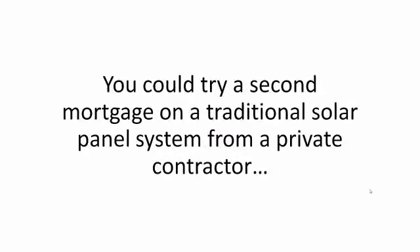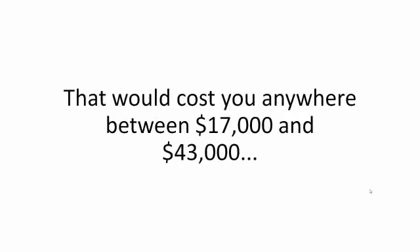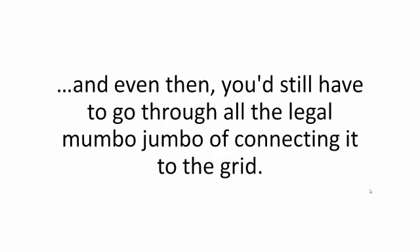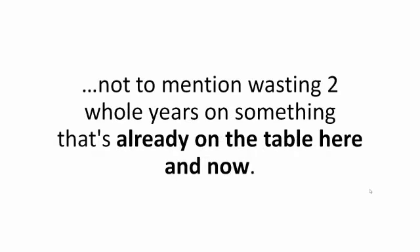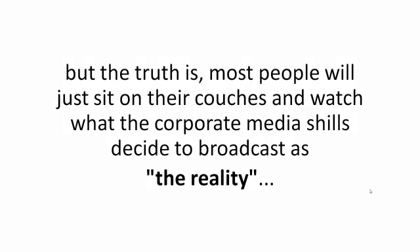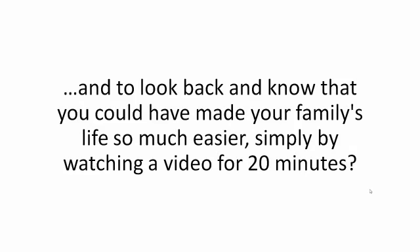You could try a second mortgage on a traditional solar panel system from a private contractor — that would cost you anywhere between $17,000 and $43,000. Or you could go the long way, start researching, do two years of trial and error, and build one yourself like I did, spending thousands of dollars in the process. The costliest option of them all, though, is to do nothing. Most people will just sit on their couches and watch what the corporate media decides to broadcast as reality. And when the coming grid collapse happens, they'll be just as surprised as they were on 9-11. How would it feel to be stuck in a severe crisis and look back knowing you could have made your family's life so much easier simply by watching a video for 20 minutes?